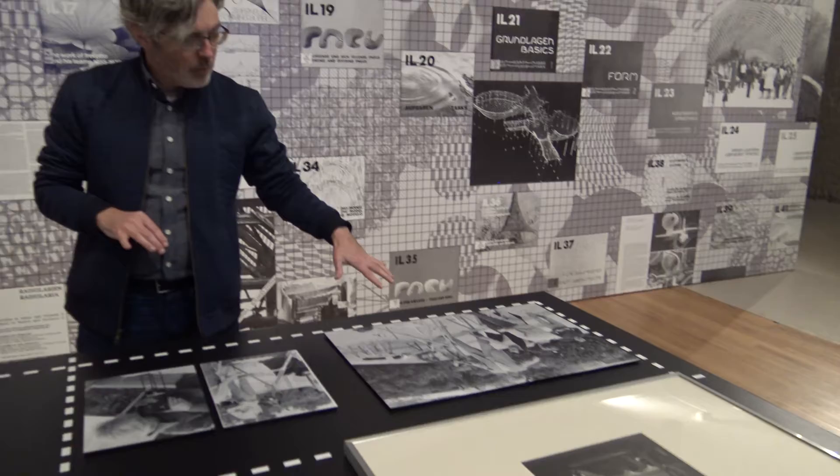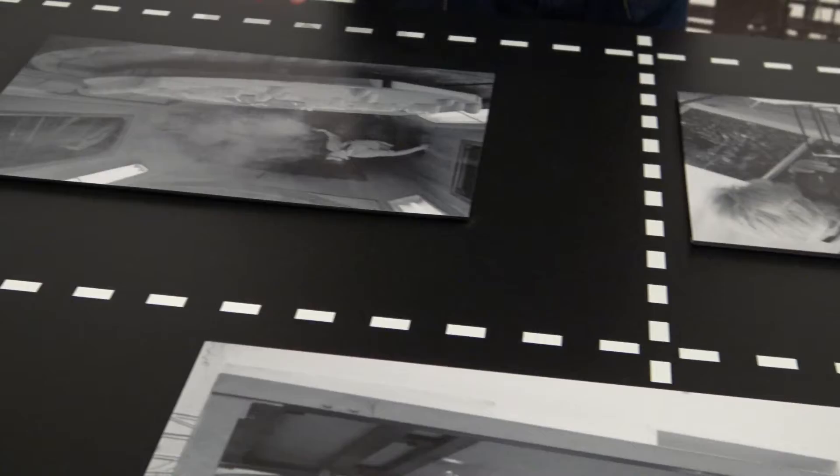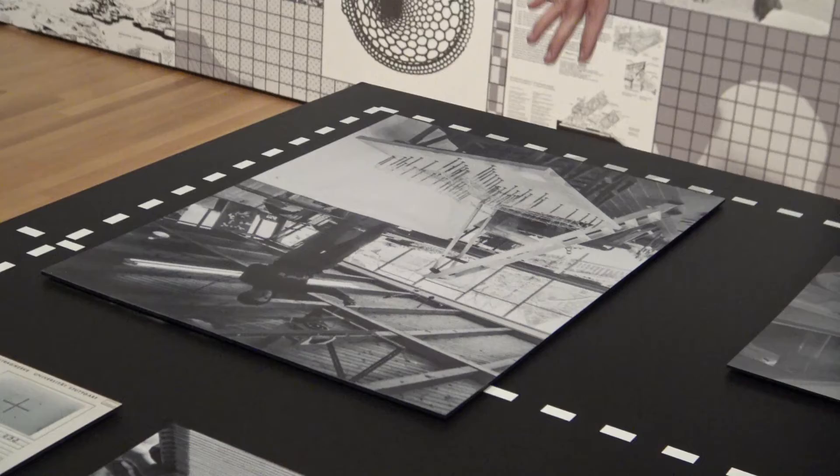At this first table, we have a variety of photographs of Otto and his team at work. You can see the way that he was using models and photography, both as a way of documenting, but also as a way of measuring the actual work. There are examples of putting models in wind tunnels, and doing upside-down wire-hanging models that were then photographed in a specific way to help map out the resulting structure.